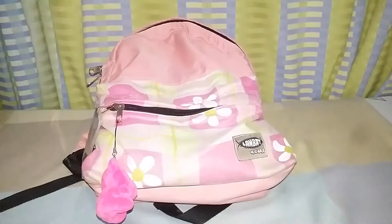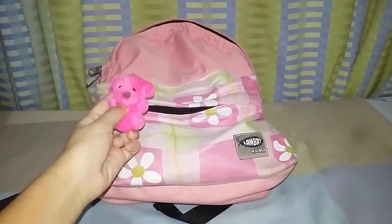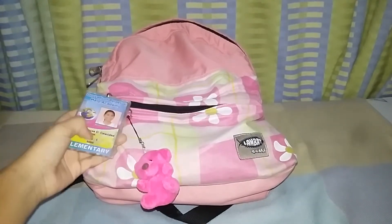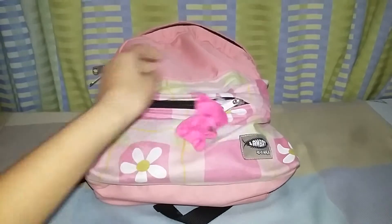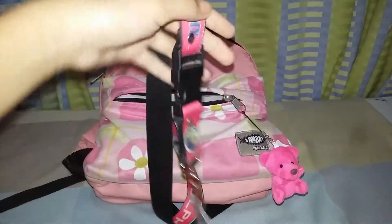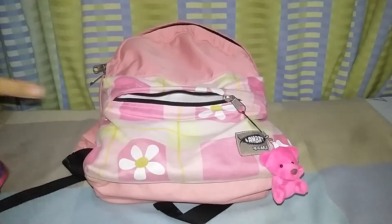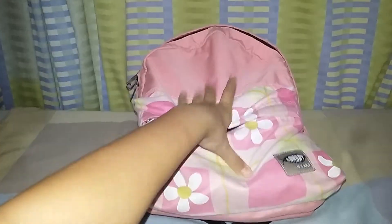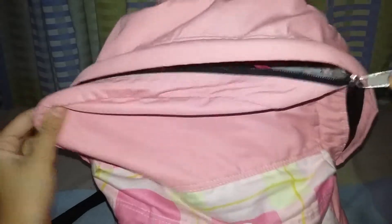I have a small pocket in here and it has a bear inside — my classmate gave this to me at our Christmas party. I also have my ID in here, with the lace of my ID.